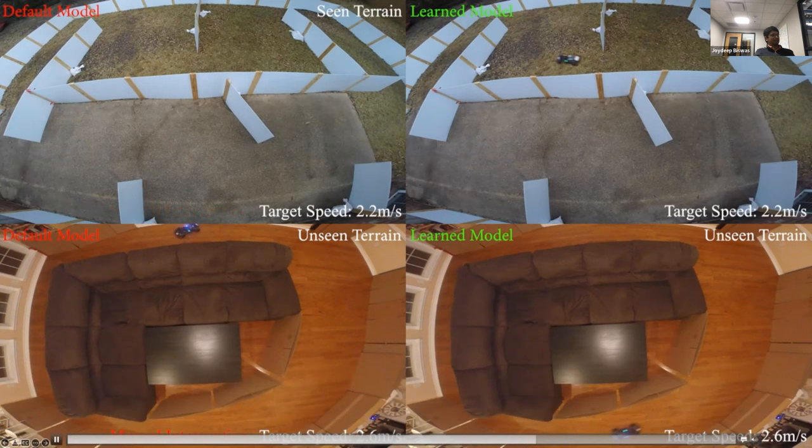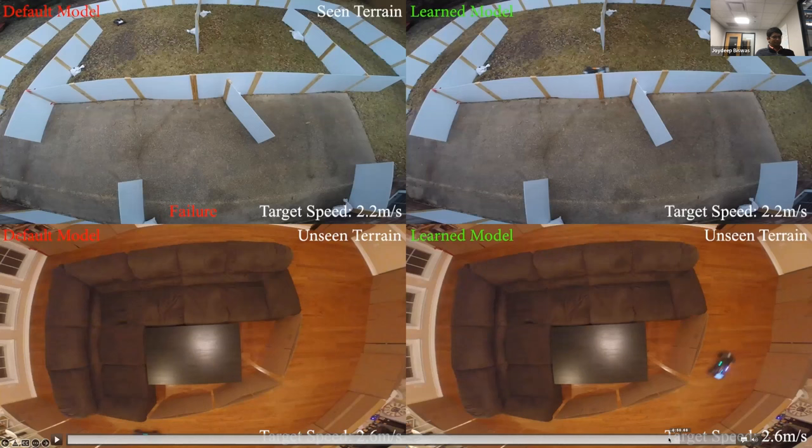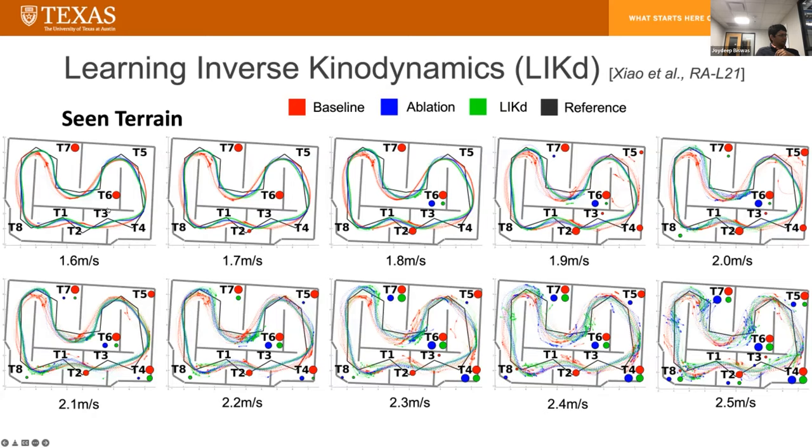On the top left is the default kinematic model, on the top right is the learned model, and whenever there is a failure it's marked as manual intervention. On the bottom left is the kinematic model in an unseen terrain — polished wood — and on the bottom right is the learned model on that unseen terrain. We trained on terrain similar to grass, leaves, concrete, and dirt. For each turn in this terrain, we logged the failure rates of the different algorithms. The baseline is a pure kinematic-based approach, the learned IKD is the full algorithm, and then there's an ablation not using IMU observations.